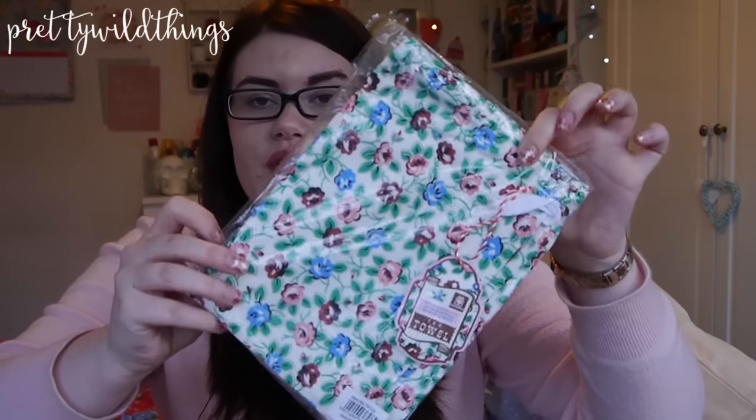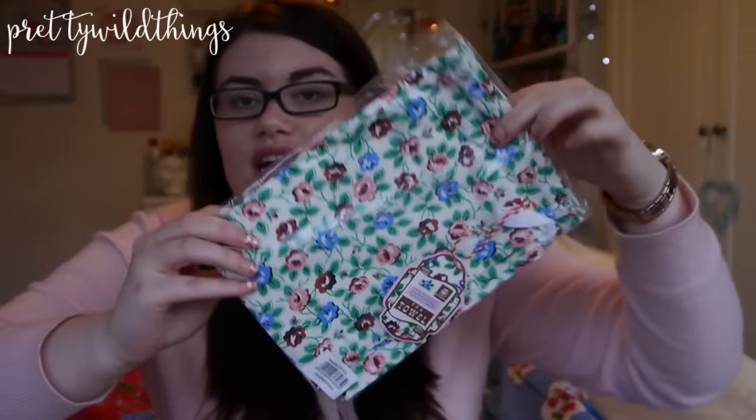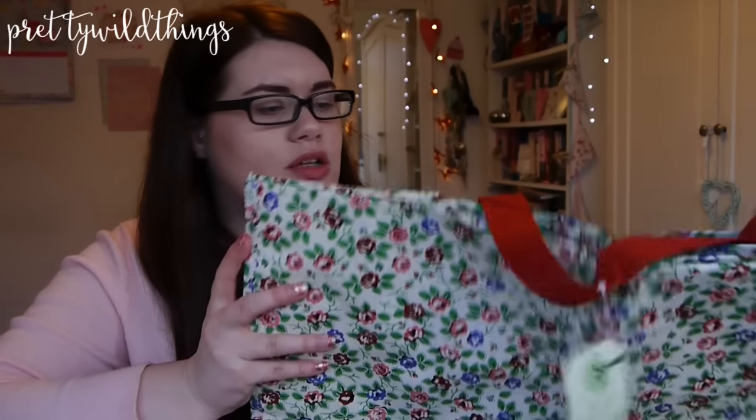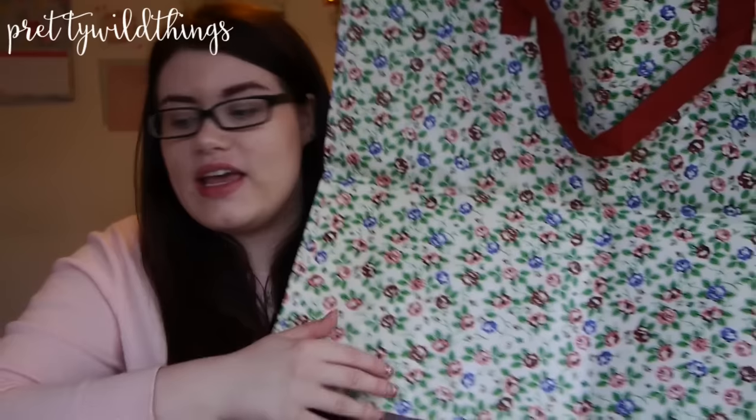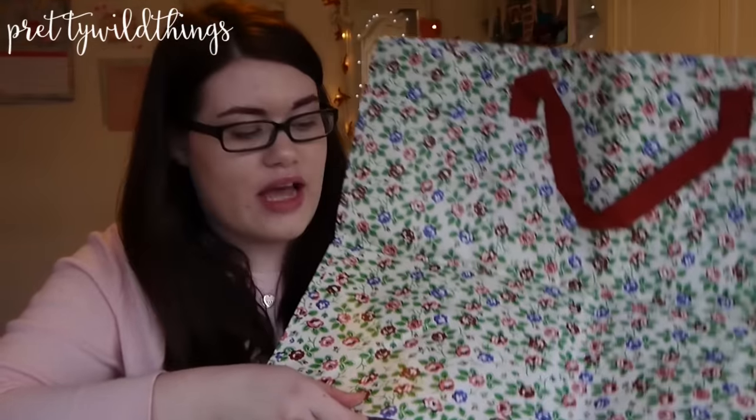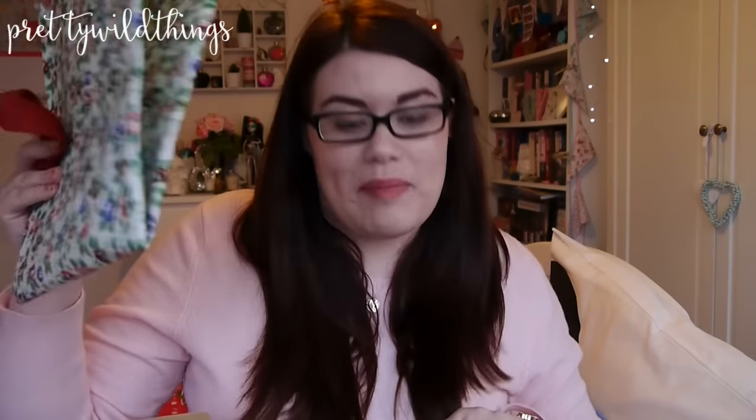Then everything else I got was on sale. I got two tea towels because they were on sale for a pound each, which I think is a bargain. I also got one of their jumbo shopping bags — actually they work as storage bags. I've got three in my room already in different patterns: one full of bedding, one full of sewing and crafting supplies, and one just full of random stuff. You can never have enough of these and this was on sale for £1.95, so I picked up another one.